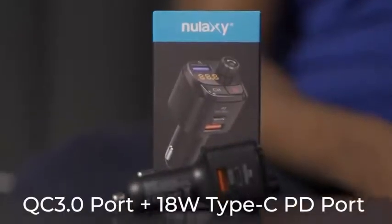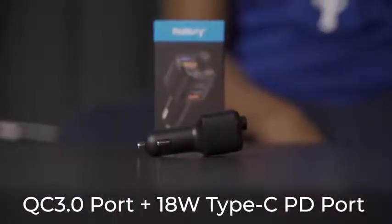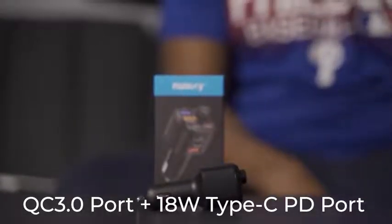The QC 3.0 port and 18-watt Type-C PD port can charge compatible devices up to 80% in just 35 minutes — four times faster than standard chargers.